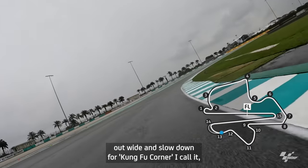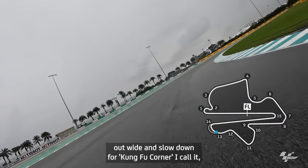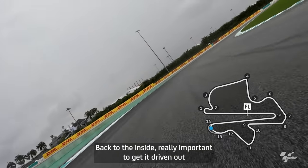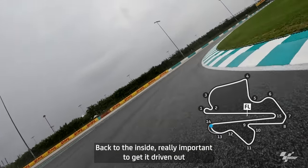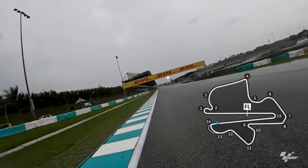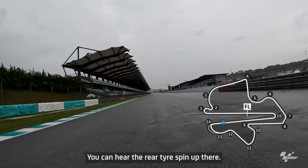Now build it out wide and slow down for what I call Kung Fu Corner — Rossi and Marc corner. Back to the inside, really important to get it driven out because the straight is as long as the front straight. You can hear the rear tyre spin up there.